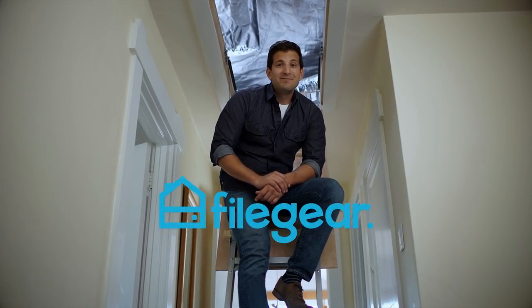Meet File Gear. File Gear lets you take your files from your hard drives, computers, cloud drives, and mobile devices and puts them all together, finally giving you access to everything you own in one convenient place.